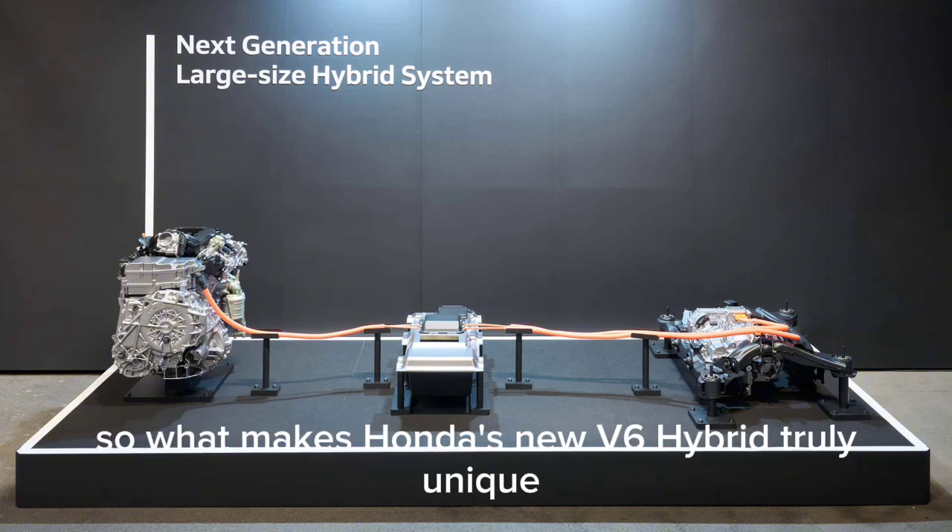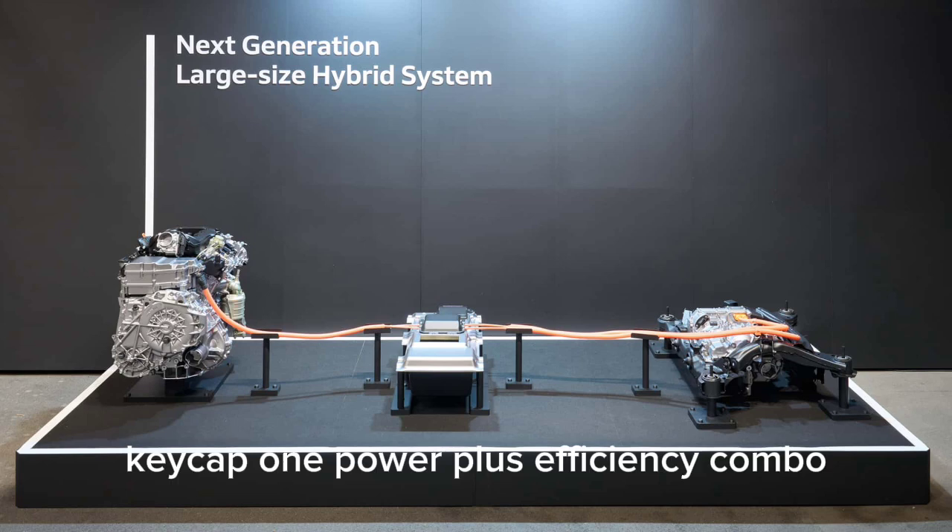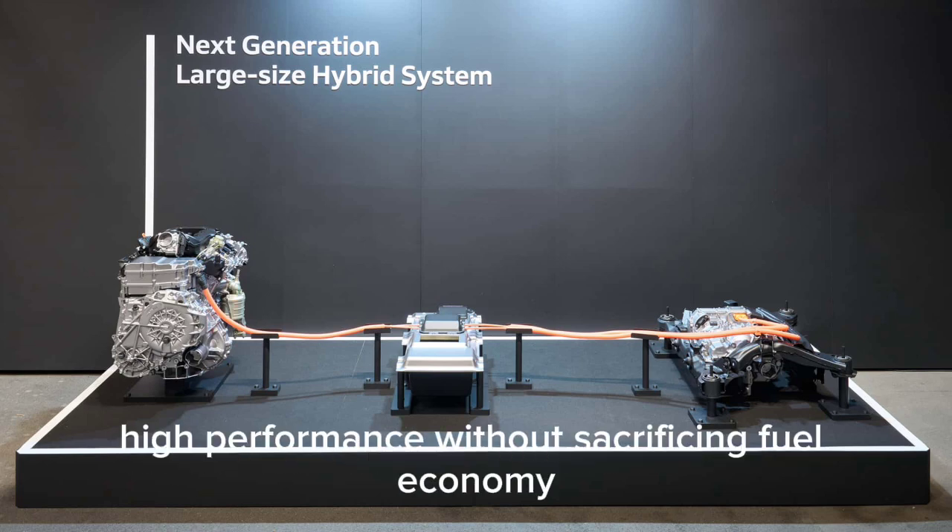So, what makes Honda's new V6 hybrid truly unique? High performance without sacrificing fuel economy — the ultimate power-plus-efficiency combo.